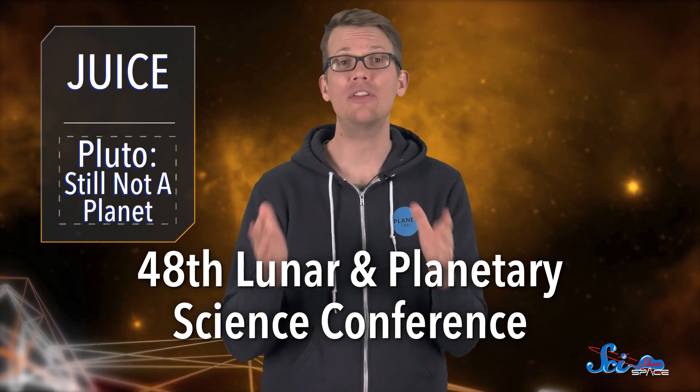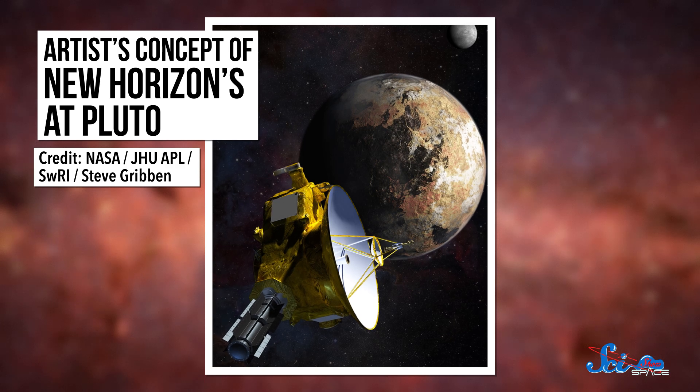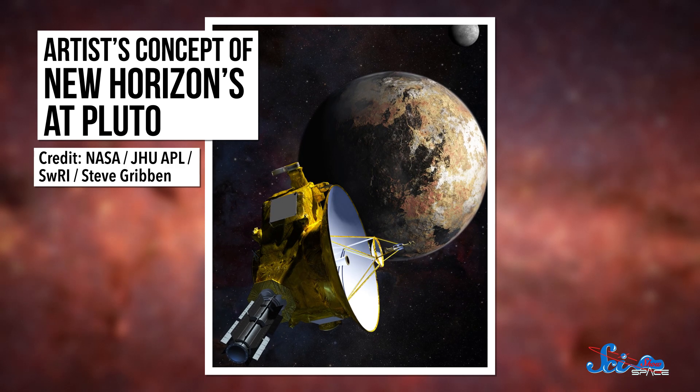Elsewhere in the solar system, it looks like we are still debating whether or not Pluto is a planet. This week, at the 48th Lunar and Planetary Science Conference, scientists on the team of the New Horizons mission to Pluto presented their argument for why Pluto should be officially a planet again.